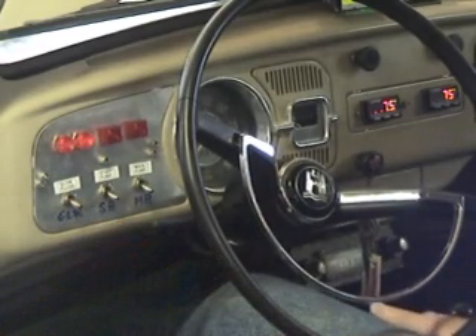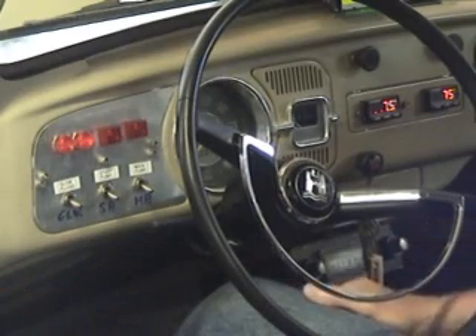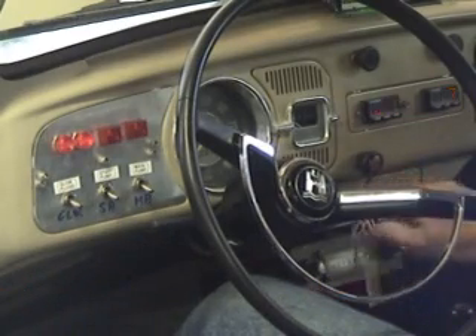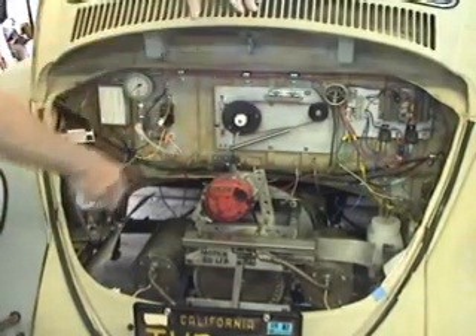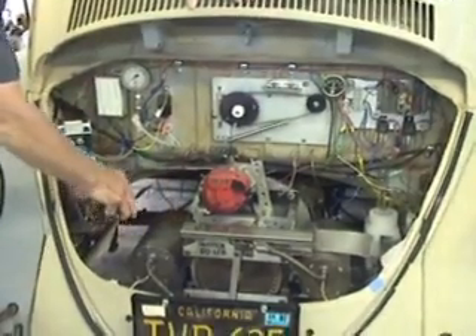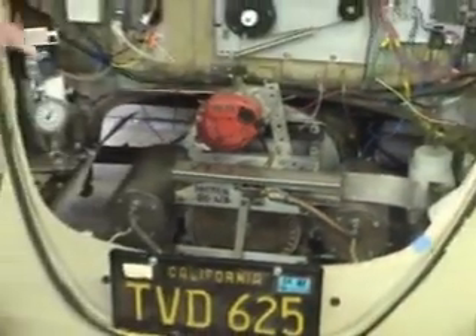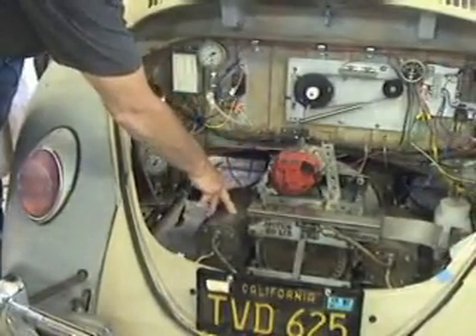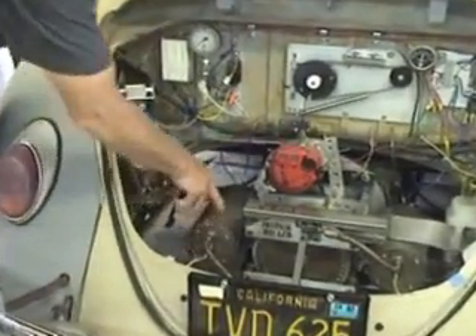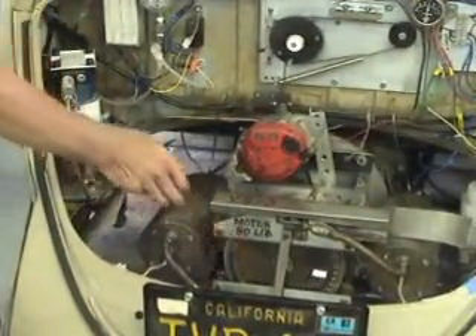It drives like a regular Volkswagen — transmission, clutch, brakes, all the same. Here is the engine compartment. This is the engine. Here is the first combustion chamber. Here is the second combustion chamber. The fuel is pumped through this high pressure pump, through this tube, into the combustion chamber. It burns and goes through these tubes, and it turns the turbine. That's the whole philosophy of the engine.